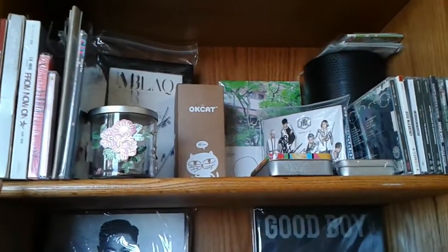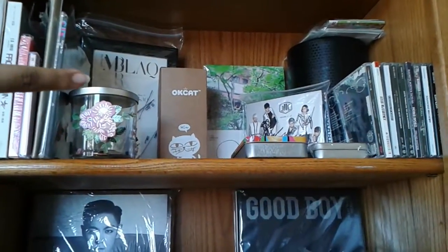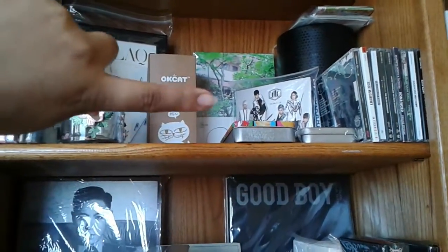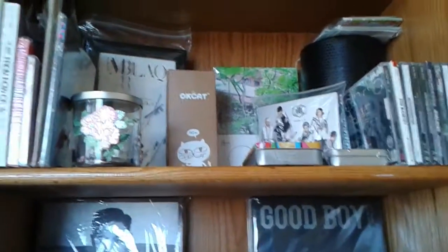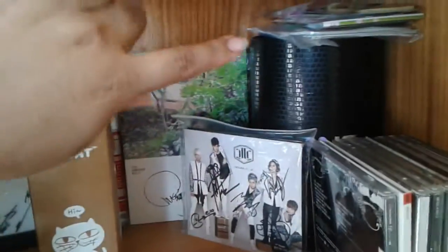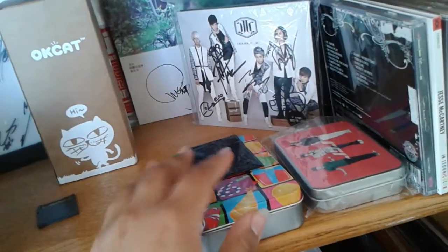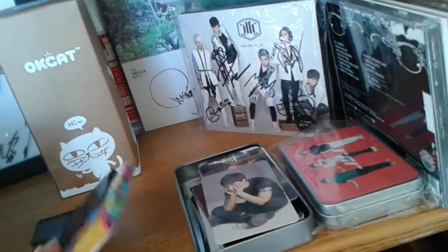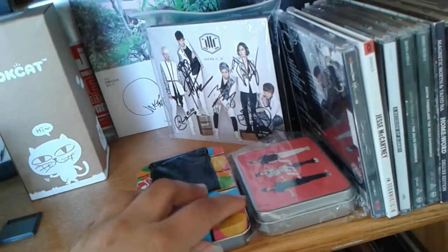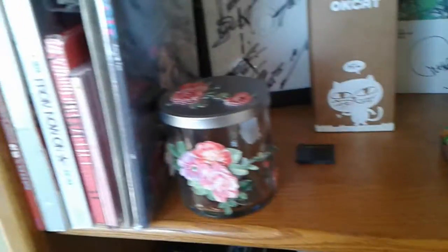So my first shelf, I have some Taiwanese CDs on this side, and my M-Black autographs CD, an OKCAT Tumblr, my WJC autographs CD, and my Big Bang lightstick. I have some jacket cards right here, and my photo cards are in this tin, because I don't really collect them. I don't have that many, so I just leave them in here, but it's starting to get full. And some American CDs that I have.